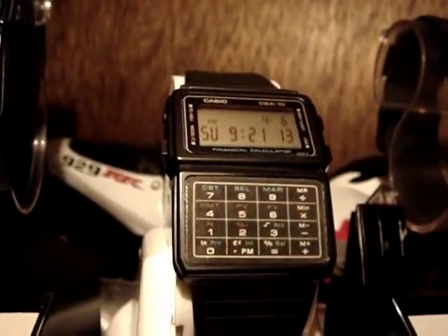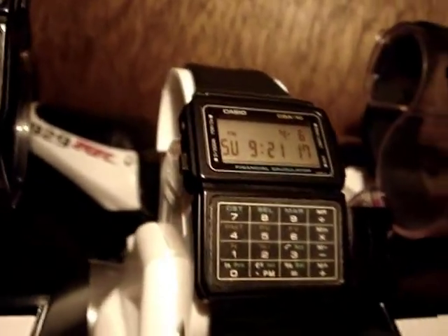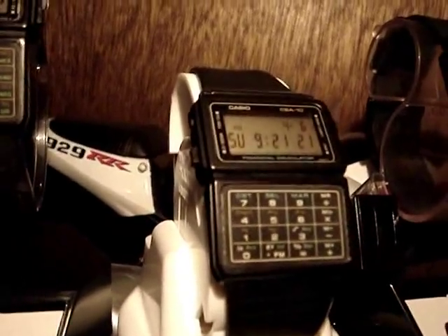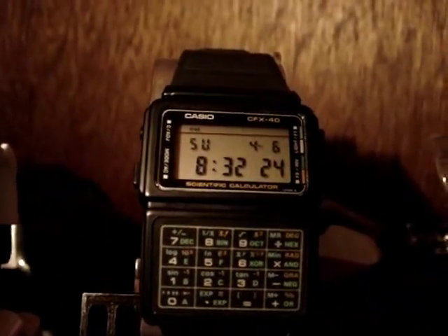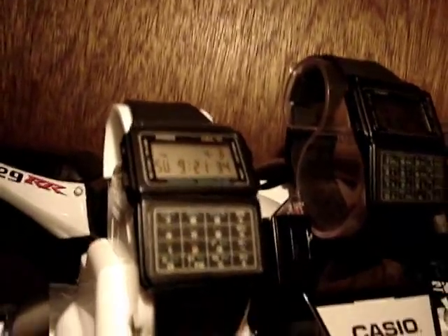Next to that we have an extremely rare European issue only CBA 10 financial calculator, also with membrane keyboard. This is extremely rare, and then next to that we have a second CFX 40, also absolutely mint — membrane keyboard, everything about it is original and mint.